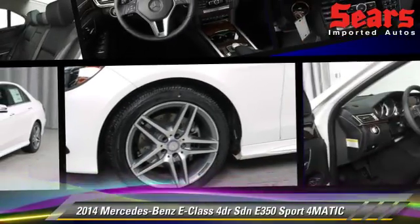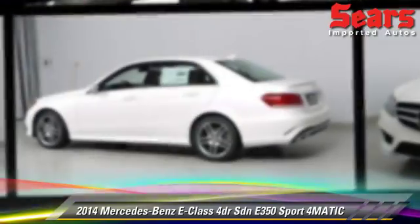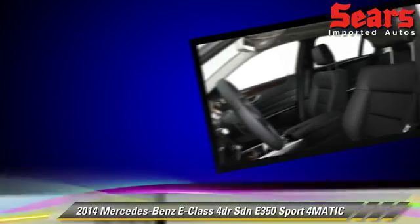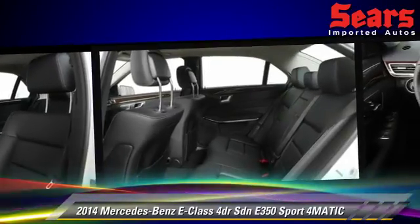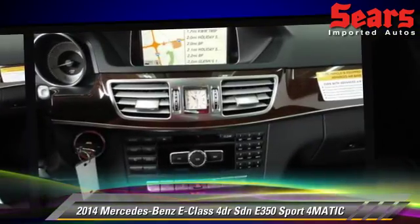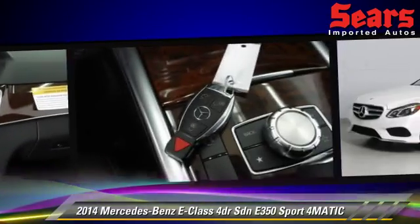The 2014 Mercedes E350, powered by a 3.5-liter V6 engine. This all-wheel-drive sedan is well-equipped, featuring a premium package, tilt-wheel, all-wheel-drive, and sport package.